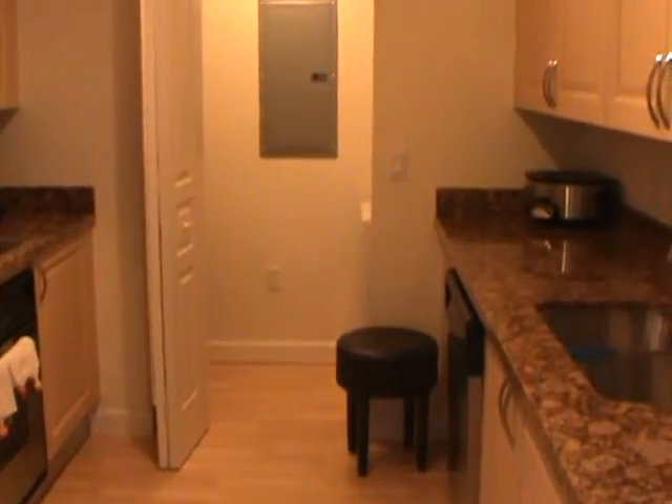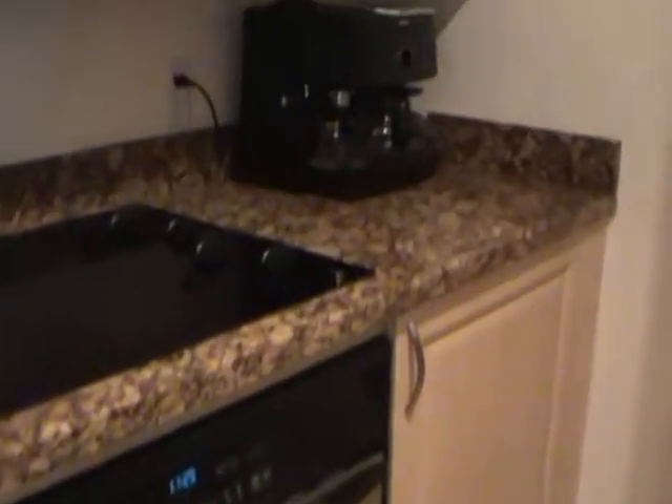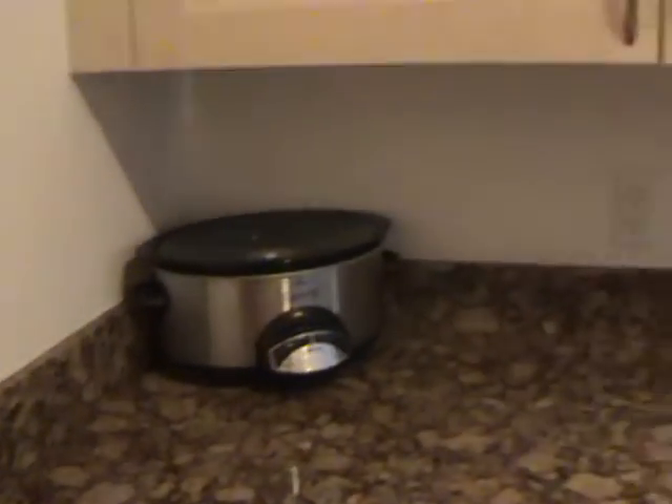Here we have a fully equipped kitchen with all the necessities, including stainless steel appliances, lots of cupboard space, an electric range, a pantry, and a stacked washer and dryer. All appliances are Whirlpool appliances.